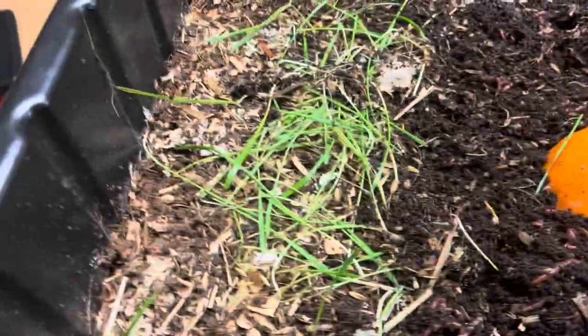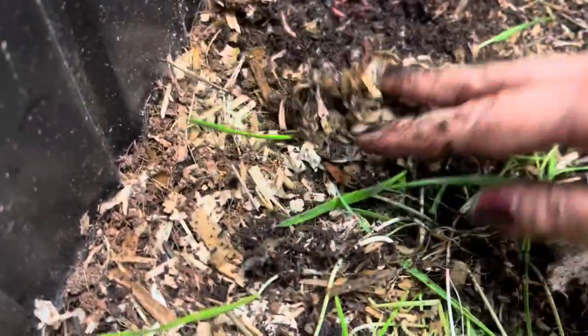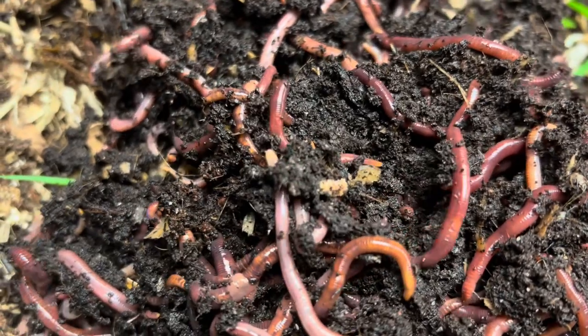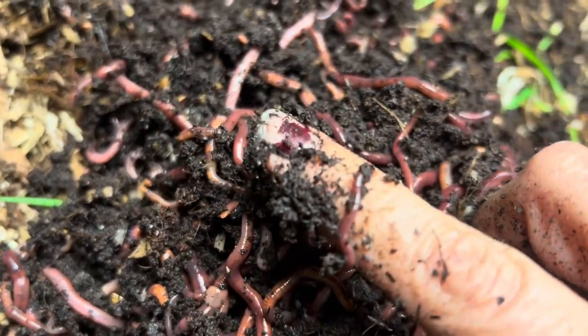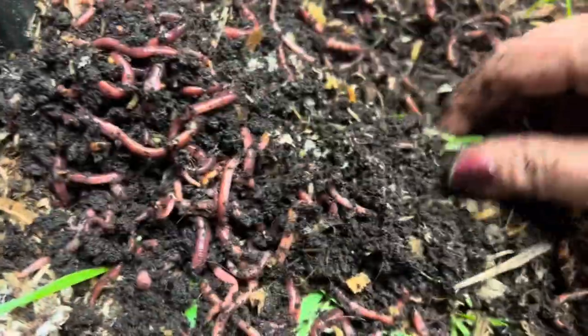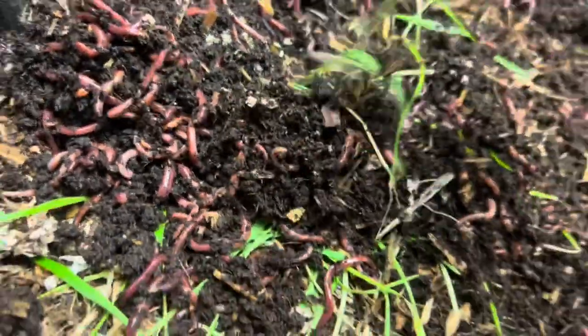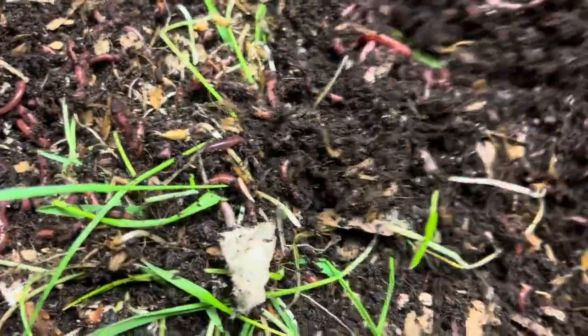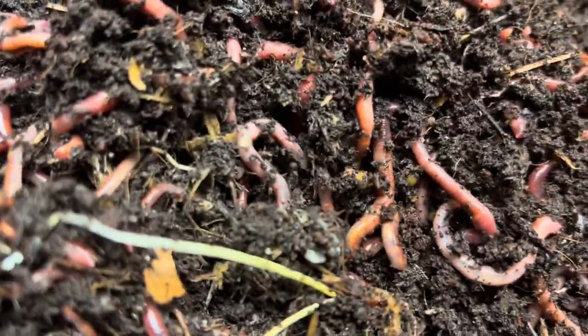Let's check over here in the corners — I always like to see what's going on in the corners. Oh, you can see there are worms over here in the corner too! Something's tickling my finger — there's a little one. They're all over the place. These green little trees from the worm chow just provide more food for them. If that happens, it's not a problem — just think of it as a bonus.